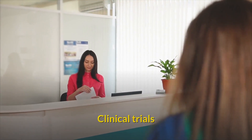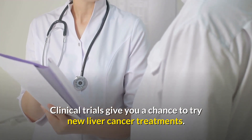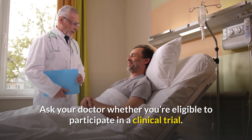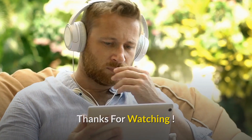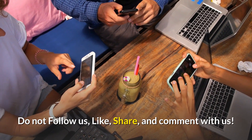Clinical trials give you a chance to try new liver cancer treatments. Ask your doctor whether you're eligible to participate in a clinical trial. Thanks for watching — like, share, and comment with us.